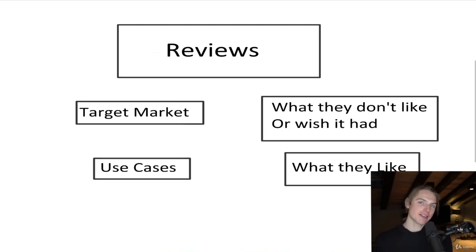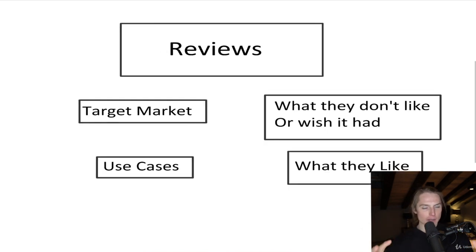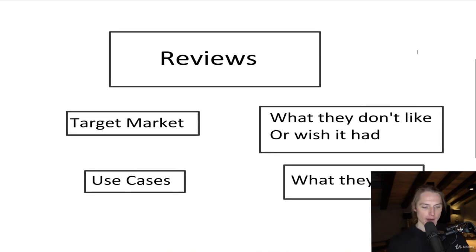The easiest way to figure out what customer needs are is looking at reviews. We can find those unfulfilled needs and the needs that are absolutely necessary to them. Before I show you how we do it hands-on, I'm going to tell you quickly what we're looking for.